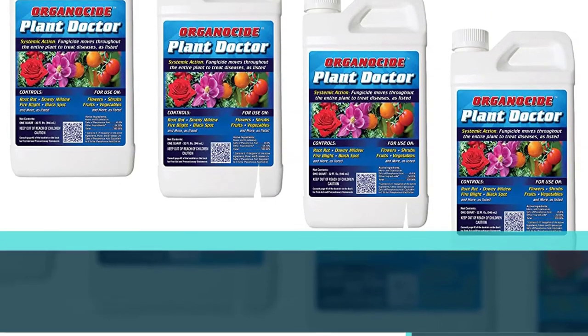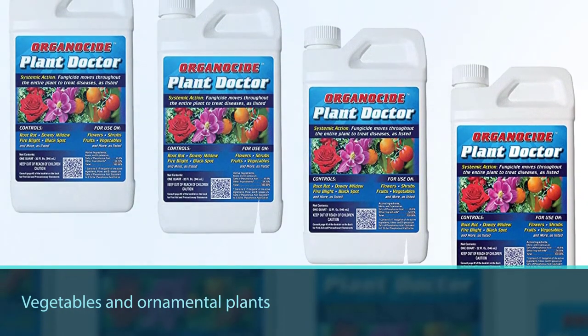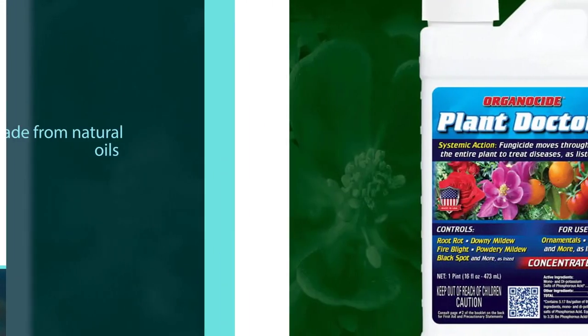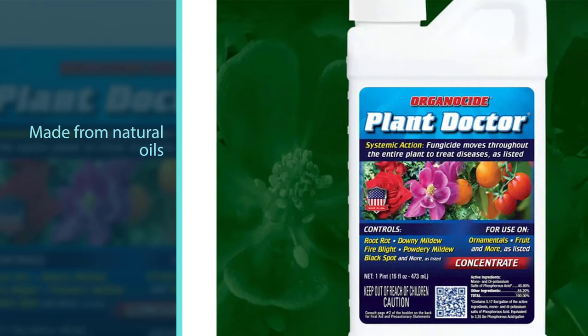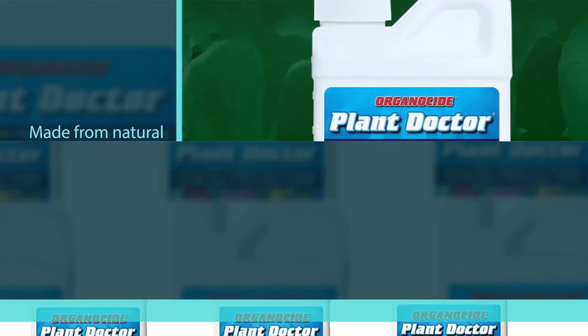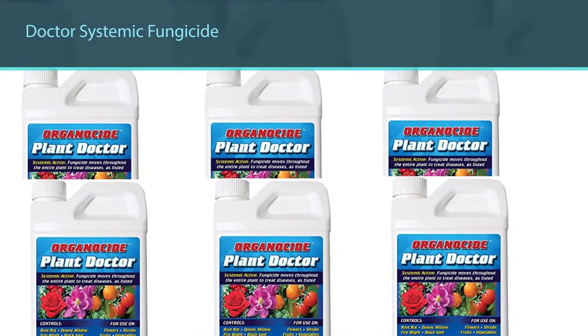Number five: AM Leonard Plant Doctor Systemic Fungicide. It kills all living organisms that feed on your fruits, vegetables, and ornamental plants. AM Leonard Plant Doctor Systemic Fungicide is safe because it's made from natural oils. When applied, it leaves a thin film on the surface that kills for days. Eggs, larvae, and adult insects die instantly on contact with the product.